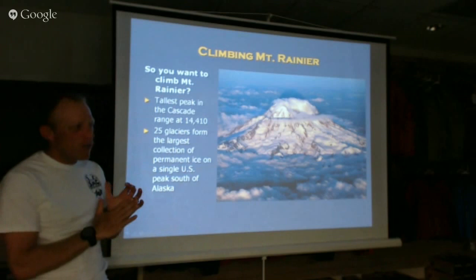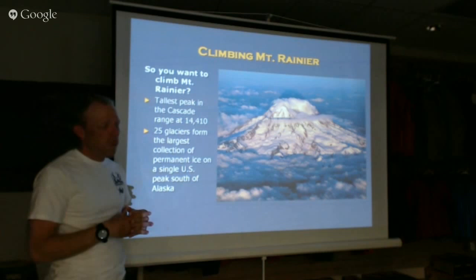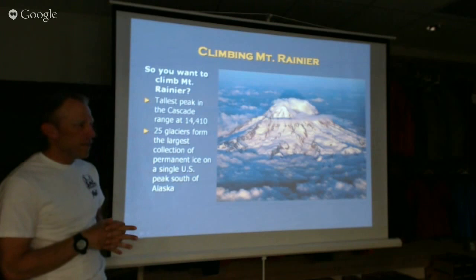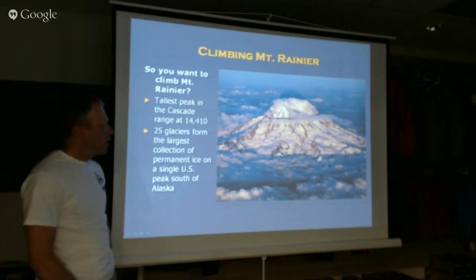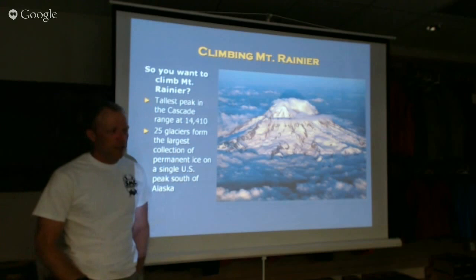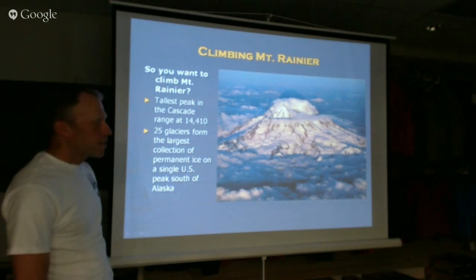Mount Rainier, if you're familiar with it, is the tallest peak in Washington state. It's also the most heavily glaciated peak in the lower 48, at 14,410 feet. It rises really far above the surrounding terrain — its prominence is way up there, about 10,000 feet above the surrounding terrain. Shasta is close, but Rainier is higher. It's got way more glaciers than any other mountain of comparable size — 25 or 26 glaciers. It's a beast and it's big.